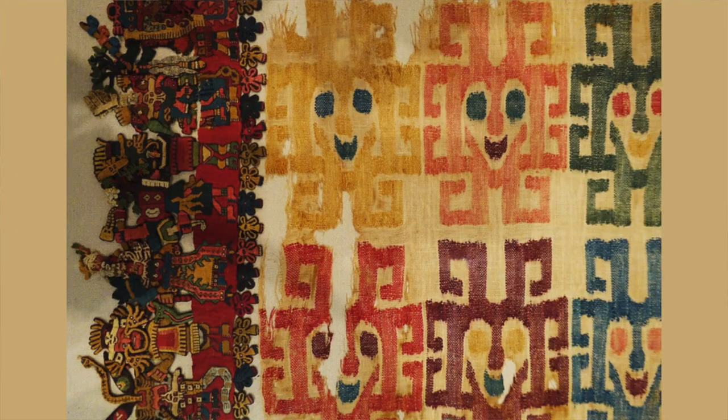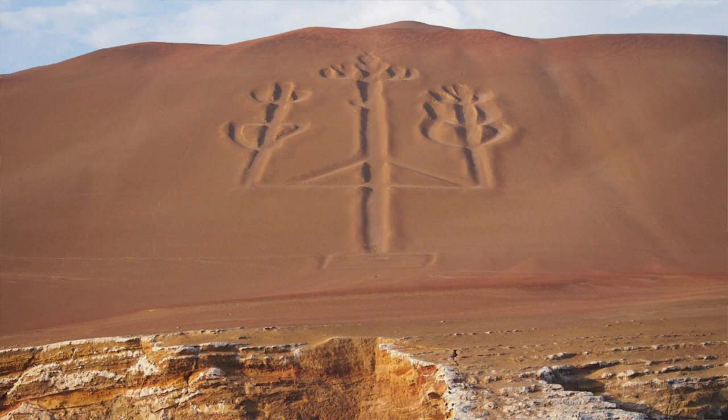In recent years, geoglyphs have been discovered in the Palpa province as well, and these are thought to have been created by the Paracas culture as much as 1,000 years earlier than the Nazca Lines. This one is known as the candelabra. These geoglyphs are mostly found on the slopes of hills rather than on the desert valley floor as at Nazca. It's thought Nazca society evolved from this earlier Paracas culture, who produced complex textiles and embroideries, and also had sophisticated water management systems.